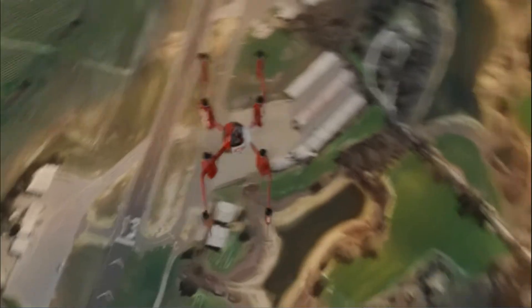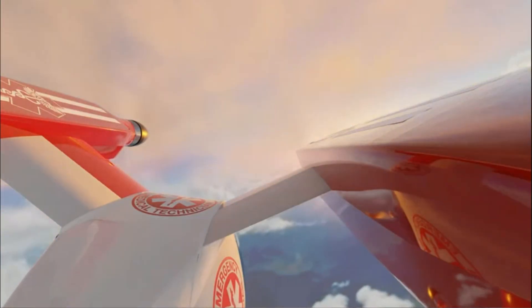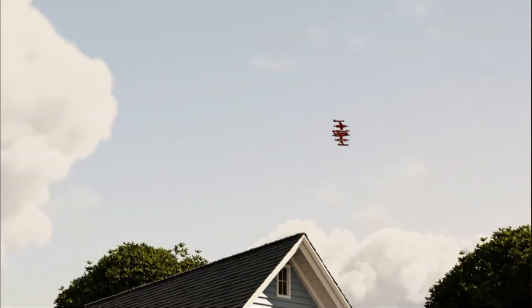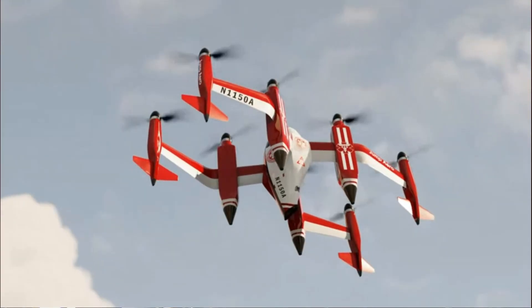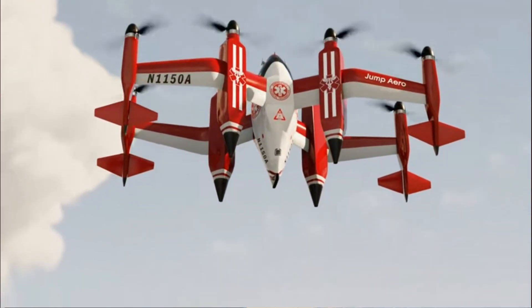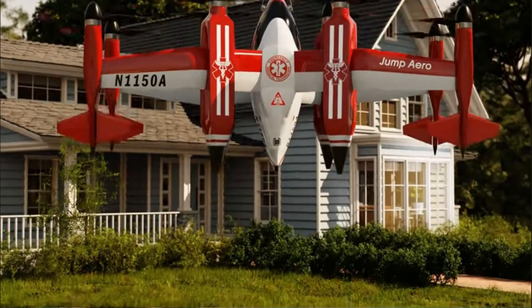Another aircraft being developed is the JA-1 by Jump Aero. It can be described as a biplane standing tail-sitter, specifically designed for first responders to fly to the scene of an emergency as fast as possible. The aircraft can reach any destination within 50 km in less than 10 minutes. It has a payload capacity of 150 kg, which allows one paramedic with equipment, and features 8 independent and cross-linkable 11 kWh batteries.